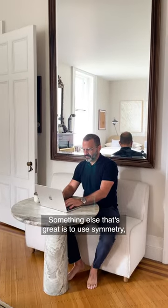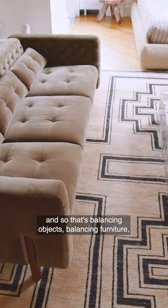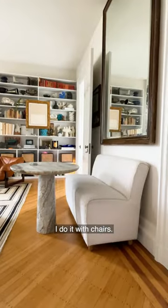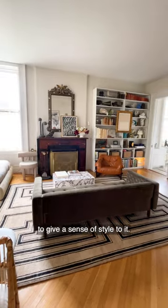Something else that's great is to use symmetry — balancing objects, balancing furniture, so that there are these sort of mirror images on each side. I often do that with artwork, with chairs, and a lot of different things, so that the home feels balanced. It's a great way when you're redoing your own home to give a sense of style to it.